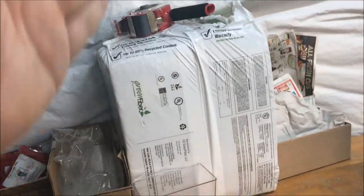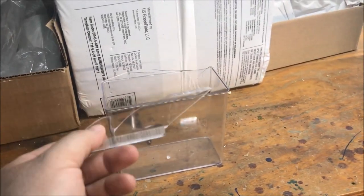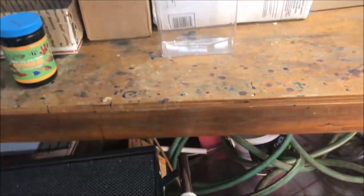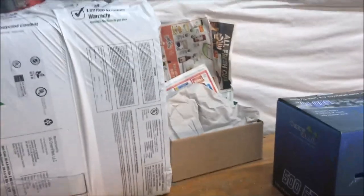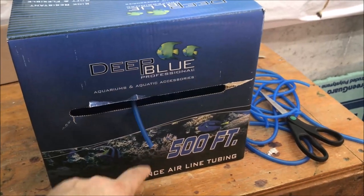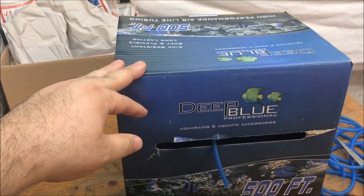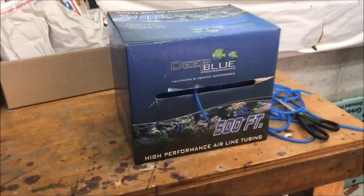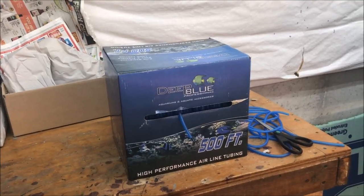We have our bags and heat packs, our insulation, a tape gun, and a dip-and-pour that broke — I pretty much took it out of the box and knocked it off the cart, so I'm considering crazy-gluing it or just leaving it. There's some newspaper and a box of Deep Blue Professional high-performance airline tubing, 500 feet. My local fish store got it for me at about half the price of Amazon, and I couldn't say no. I did a video when I got the blue phantom plecos — I got blue airline tubing, which was really a coincidence.